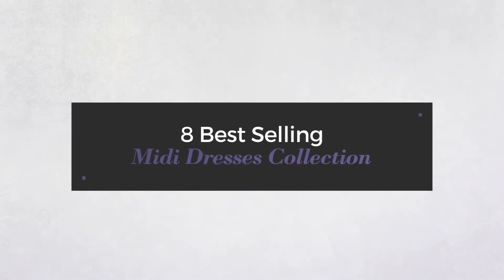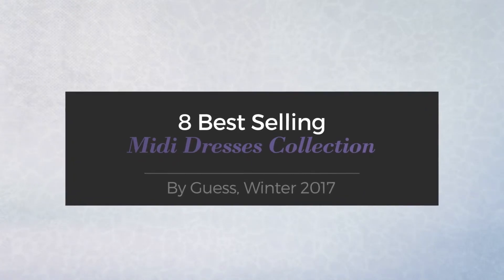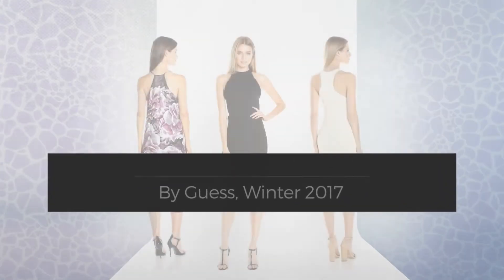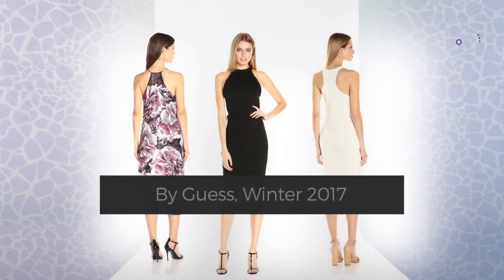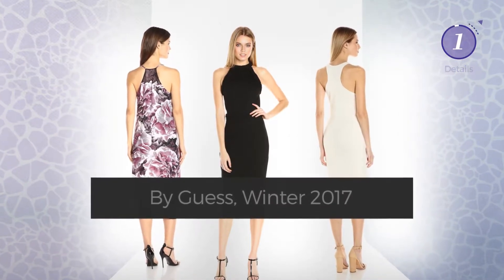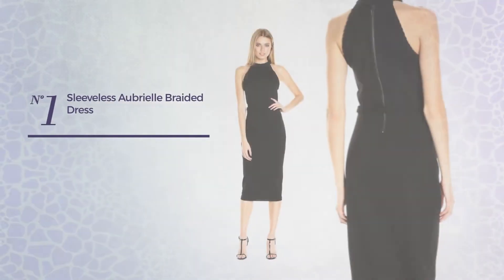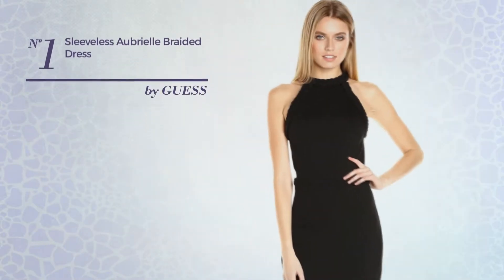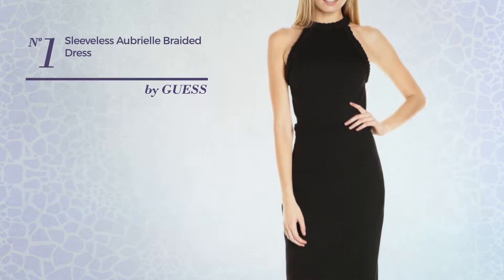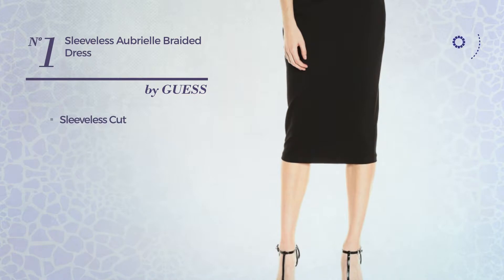8 best-selling midi dresses collection by Guess, Winter 2017. At any time, click the circle and get the details about your favorite dress. Number one: a full-length dress featuring an elegant design. This dress includes a sleeveless cut and back zipper closure, available just in this color.